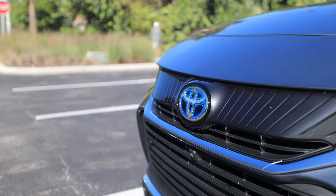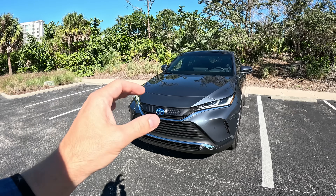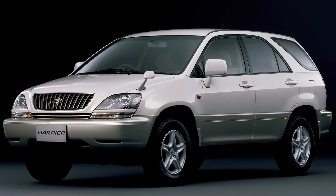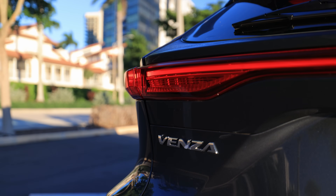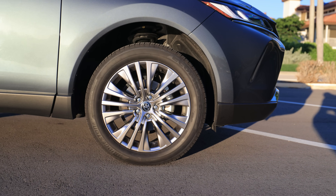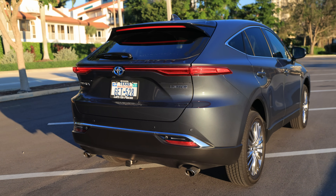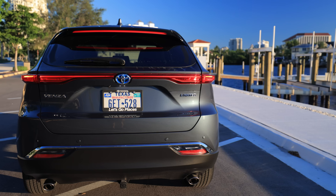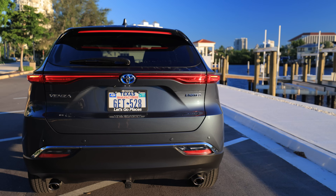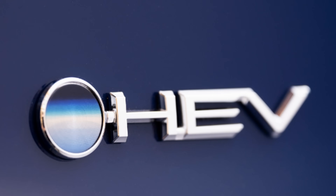No other Toyota or Lexus has this sort of front end — it's very unique. The daytime running lights double as the turn indicators, and you've got that very interesting vertical detailed portion around the Toyota logo, which is a Harrier signature dating back to other Toyota Harrier generations. In the Limited trim, we have beautiful 19-inch wheels; the base model comes with 18-inch wheels. From the back, we have a coupe-like crossover design with dual exhaust and a very sleek, futuristic light bar bisected by the blue Toyota hybrid logo.